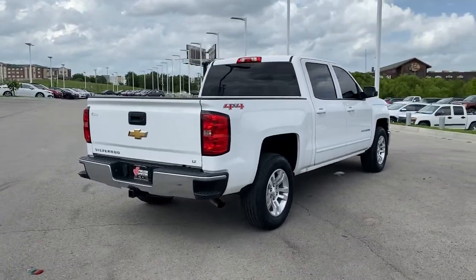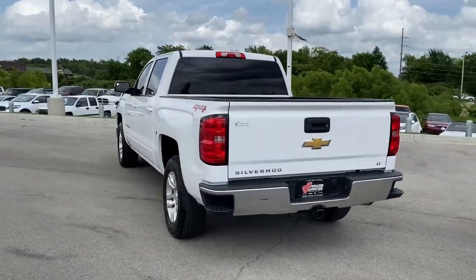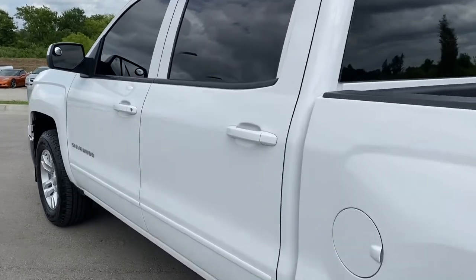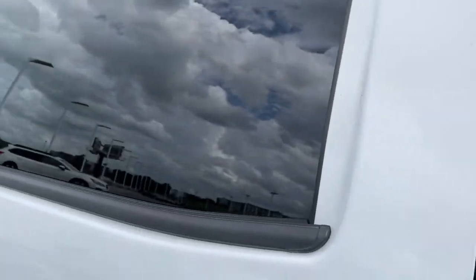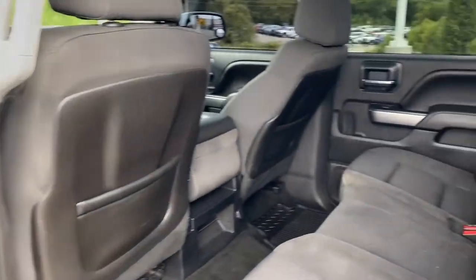These are just some of the great options this vehicle comes with: keyless entry, four-wheel drive, heated mirrors, satellite radio, Wi-Fi hotspot, stability control, leather steering wheel, locking limited slip differential, pass-through rear seat, and traction control.